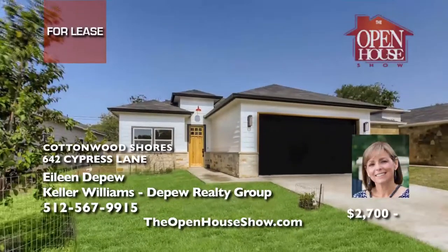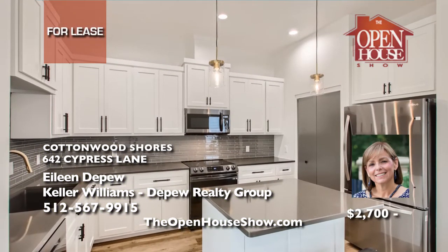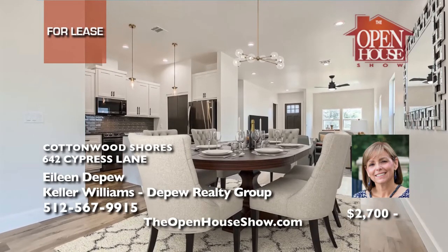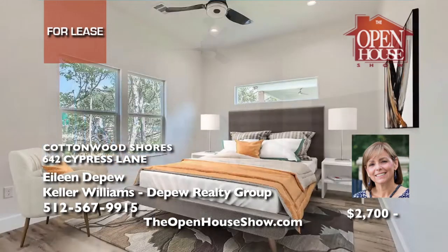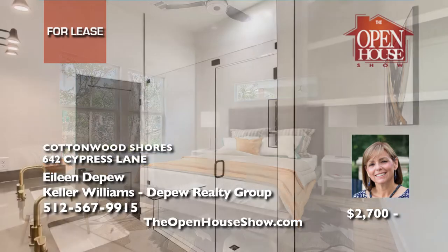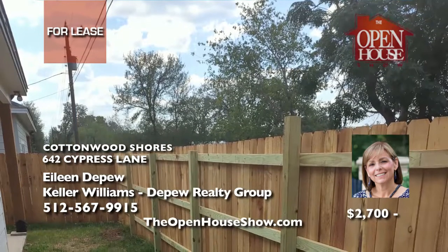Eileen Depew is delighted to offer two very similar brand-new homes for lease in Cottonwood Shores. With three bedrooms, two baths, and an attached two-car garage, you'll live right between Lake LBJ and Lake Marble Falls. It sits in a quiet, friendly community with a privacy fence in the backyard and side yards. Length of lease and pets are negotiable per landlord's approval. Call Eileen for details.